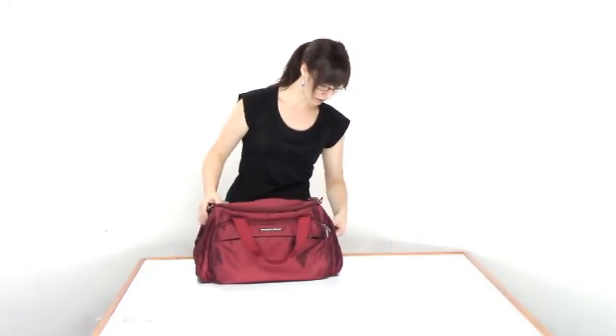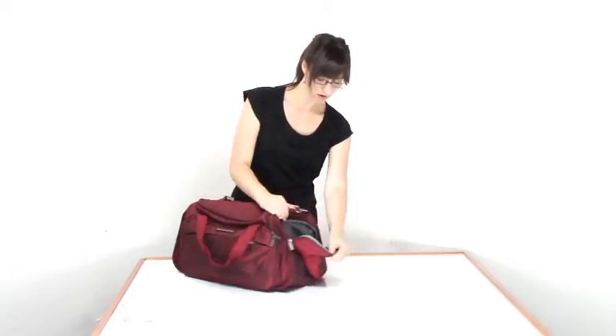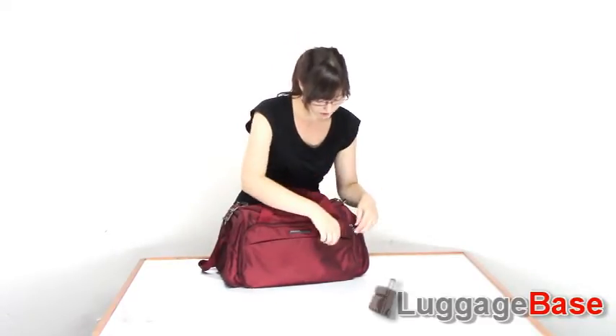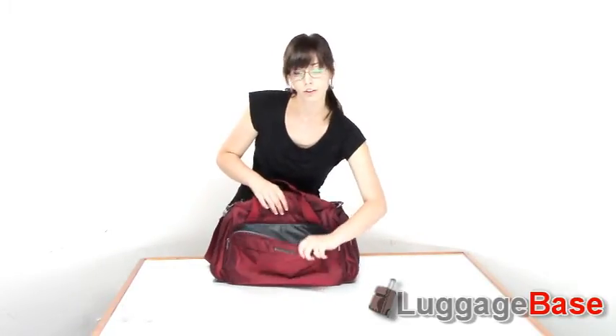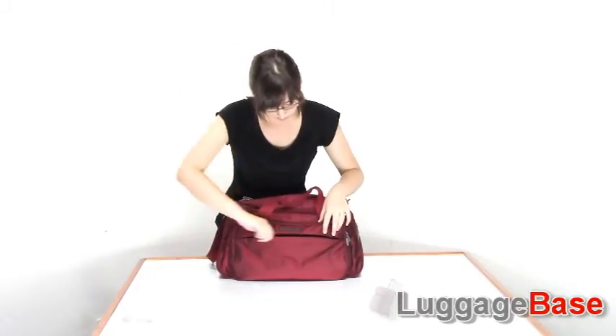For accessibility and organization, we have two pockets here on the side — one on this side and one on this side. It's great for keeping things like snacks and little items you want with you while you travel, as well as a front pocket with extra little pockets inside for extra organization.